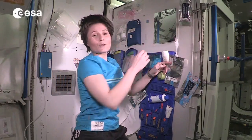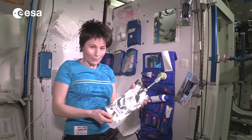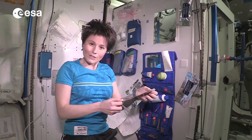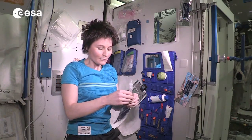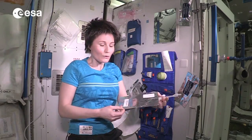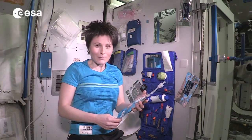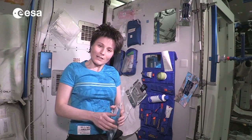Of course we do not have any running water up here, so we also need to fill up water pouches. We can connect pouches like this one to the water dispenser, which is in the nearby module in the US lab. I personally like to fill it up with warm water when it's time to wash, but you can also fill it up with ambient temperature water. I'll go ahead and do this right now and I'll see you in a minute.